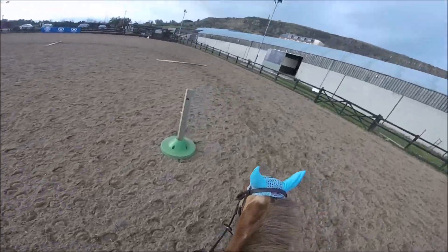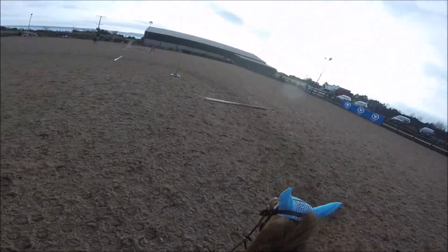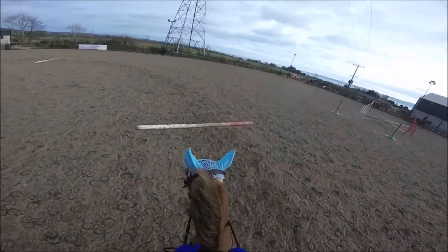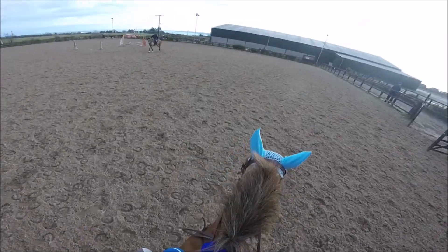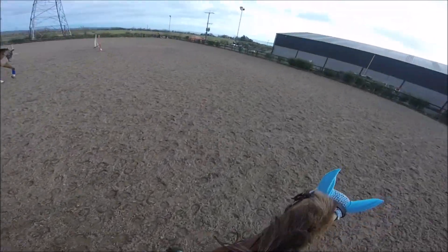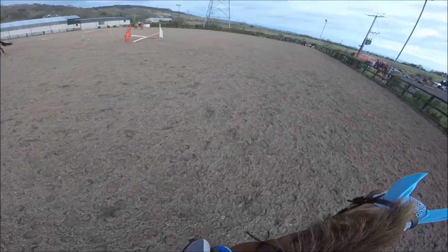This is the outdoor arena where we just warmed up. There were a few poles on the ground that I decided to trot Omar over, just to get him listening to me. After trotting over the poles, I decided to give Omar a trot and canter around the edge of the arena, so I just trotted him about and gave him a quick canter.